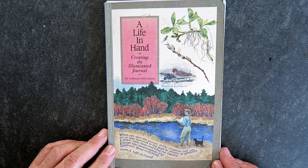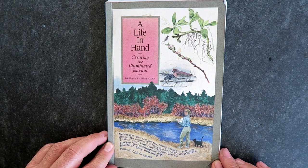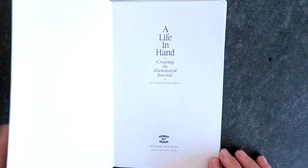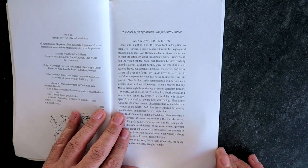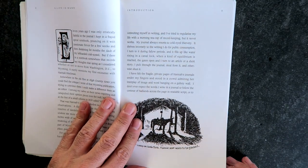This book is called "A Life in Hand" by Hannah Hinckman. The subtitle is "Creating the Illuminated Journal." It was written in 1991. It is a small book, but it is a very, very powerful book.